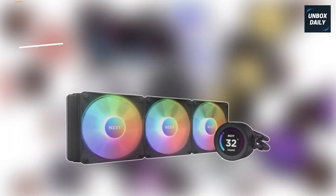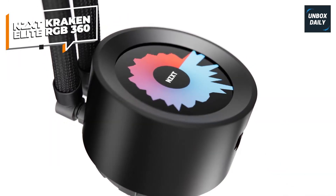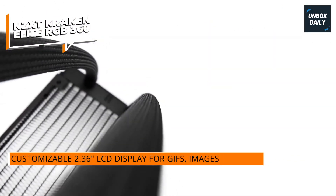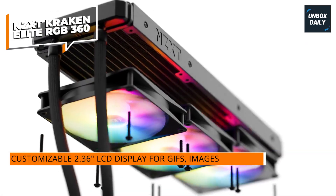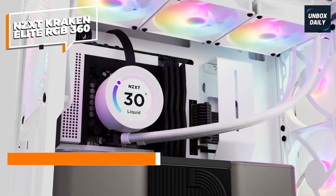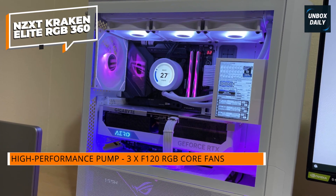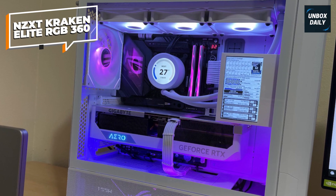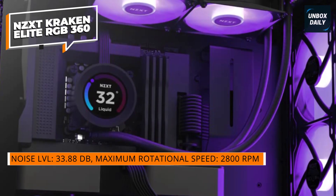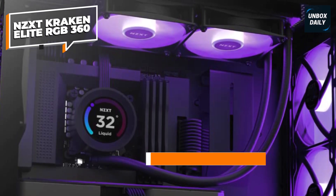The NZXT Kraken Elite RGB 360 is more than just a cooler — it's a full-on display for your PC's personality and performance. This 360mm AIO liquid cooler comes with a vibrant 2.36-inch customizable LCD screen on the pump head, letting you display GIFs, images, and real-time performance metrics like temperature. It's not just about looks; this cooler is built with a high-performance pump and three F120 RGB Core fans, ensuring powerful cooling for demanding CPUs whether for gaming or heavy tasks. With its high-speed fans and optimized airflow, the Kraken Elite handles heat effectively, keeping your system's temperature low without ramping up the noise.